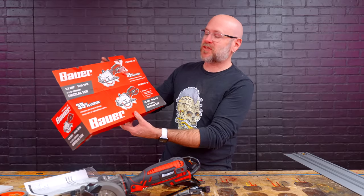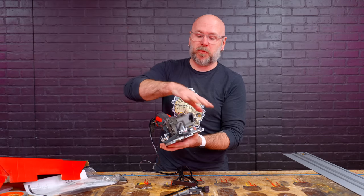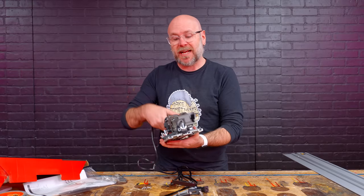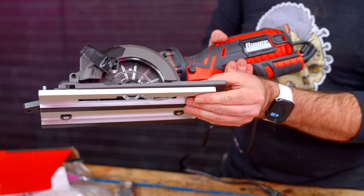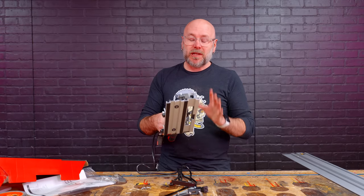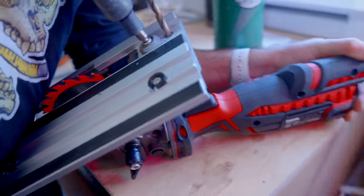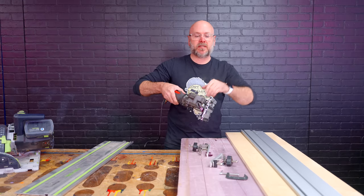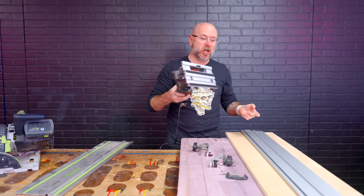Unfortunately the Harbor Freight saw still doesn't fit on the plate — the plate of the saw is too big and the plate for the track is too small. I can only get three clamps on there and really need four because it's a little loose at the back and it's just not safe. The only way around it was to modify the base of the saw and drive some holes into the base plate, with two bolts and a lock nut plus two clamps on the other side.